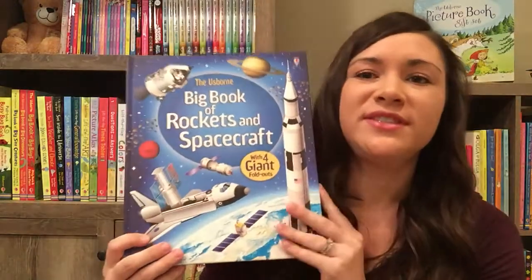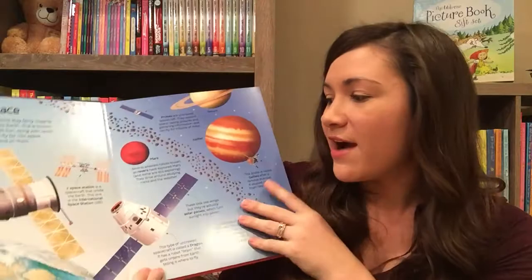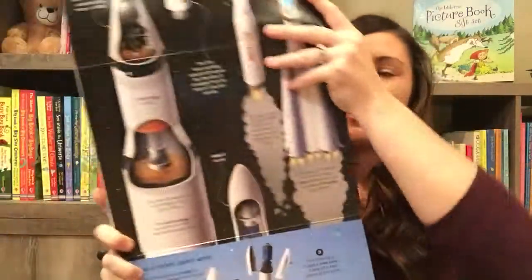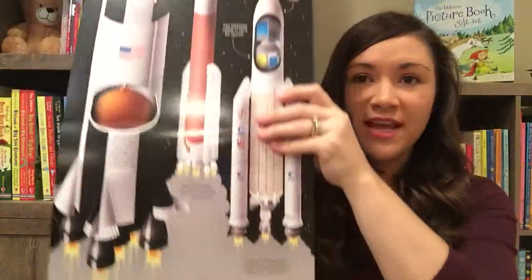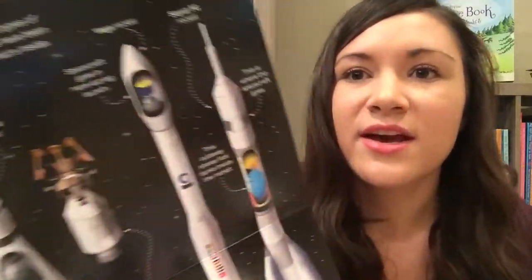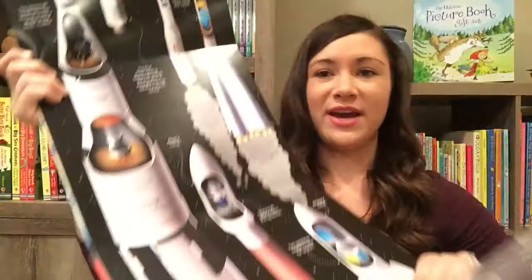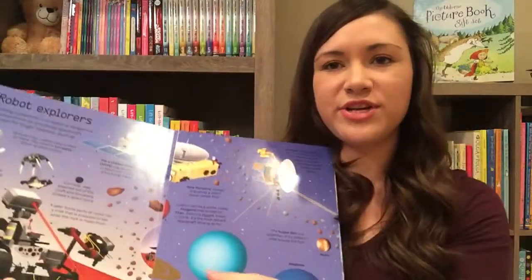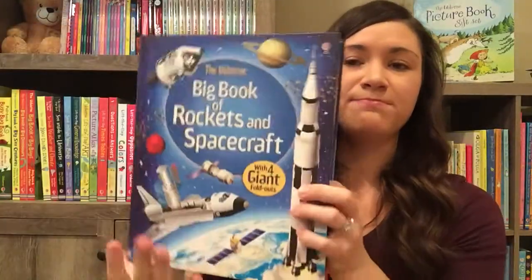We also have big books. We have several in this series — this one is Rockets and Spacecraft, and it comes with huge foldouts so they can see things to scale. This shows the different rockets to scale, and you can see that tiny little astronaut, so you get an idea of how big these things are. We also have sea creatures, dinosaurs, bugs, and all kinds of different topics in this series.